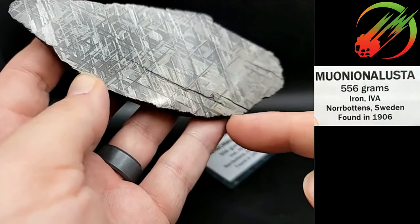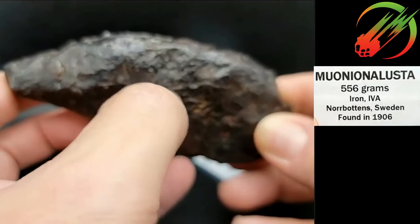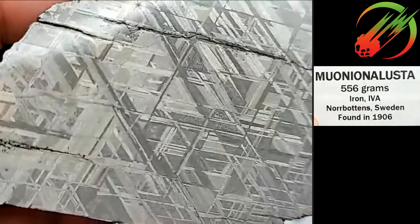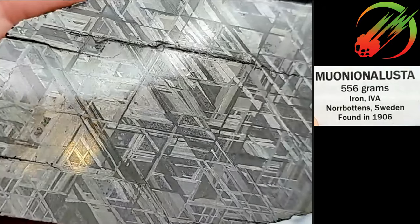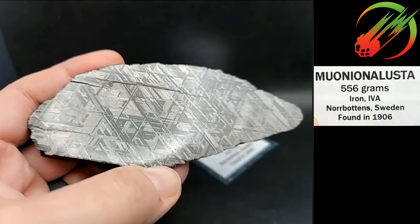Did you see this crack mark here? If you look, it goes all the way through the stone — and it looks like it's following the crystal plane. It's probably weathering along the crystal plane because Muniana Lustia is a very old meteorite that got dragged around under a glacier.